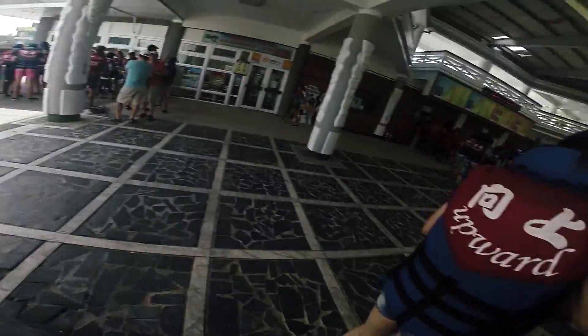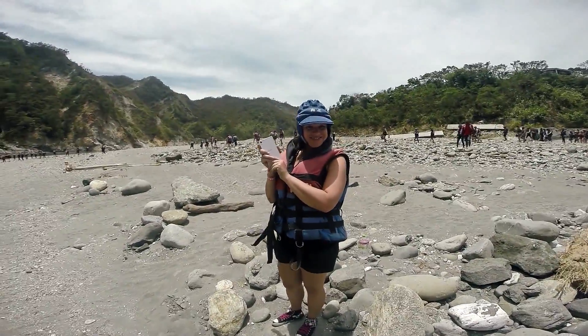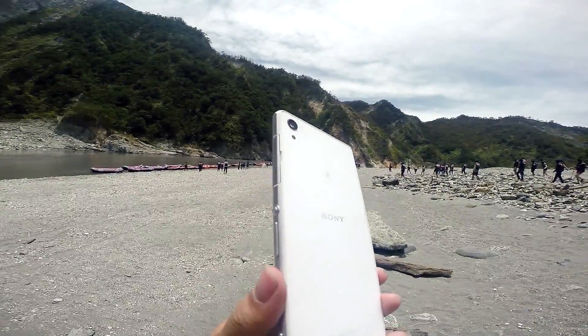None of the smartphones with us are waterproof, but being the biggest Sony fangirl out there, I happen to have a Z2 in my backpack. I'm planning on bringing it along so I can get some cool whitewater rafting shots.